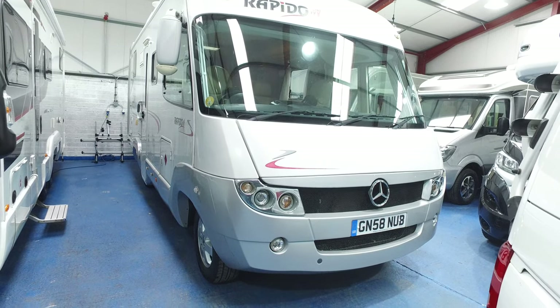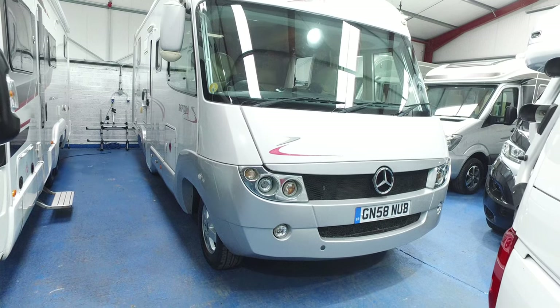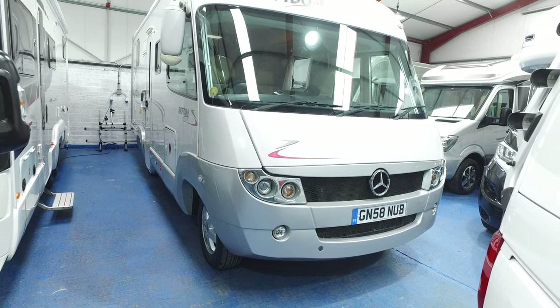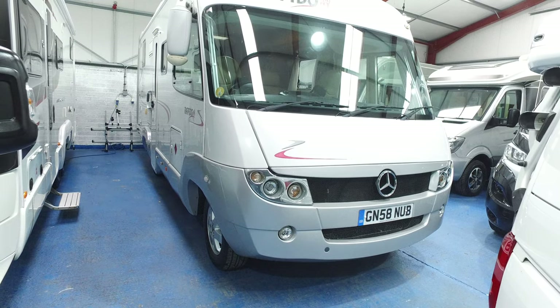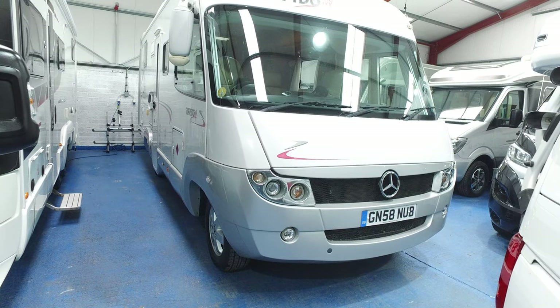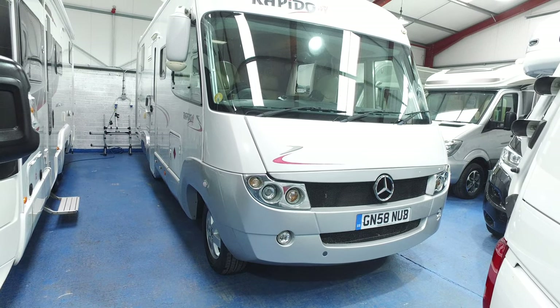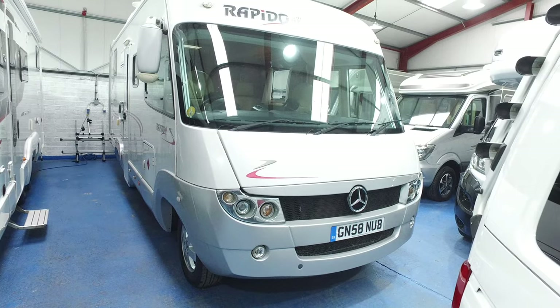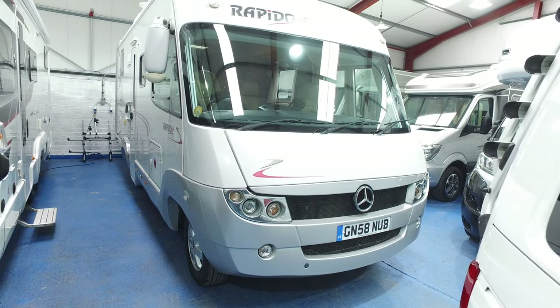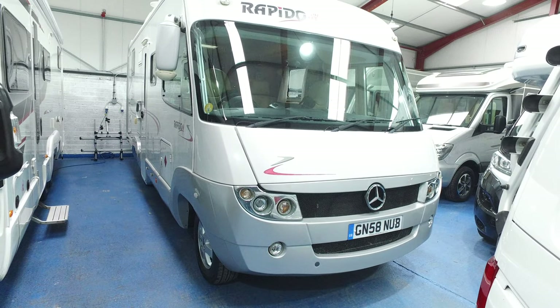This is Serenity Leisure's video for this 2008 Rapido 986M, which arrived with us in March 2022. We've had these before — the Rapido A-classes — they are a gorgeous motorhome, and this particular one has excellent specification and is just lovely regarding condition. This is older than we would normally go for retail in motorhomes, but it's such a nice one and they're so expensive for a new version of this.